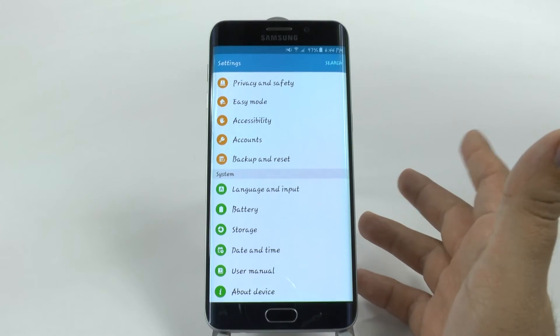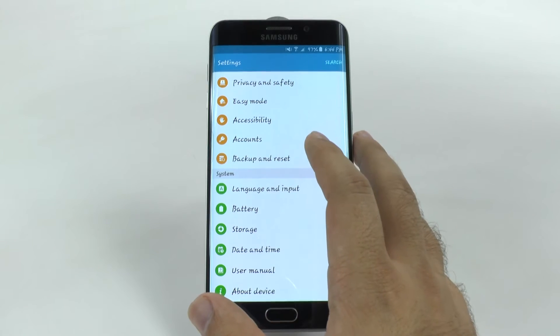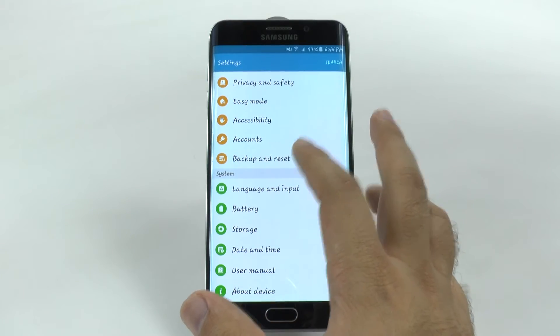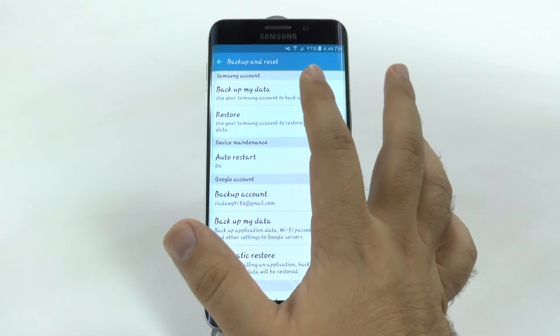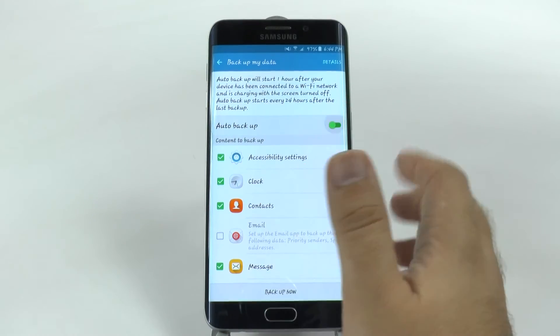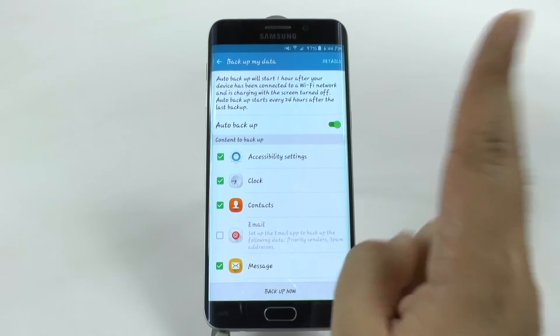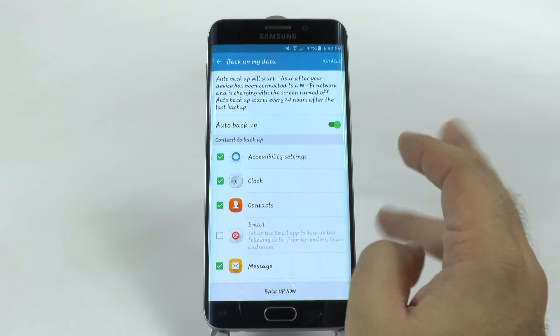You may ask, why do I ever want a Samsung account? Well, not only can you find your phone if you ever lose it, but you can go to BackupMyData and it saves everything. You can even have it auto-save every 24 hours as long as you're on Wi-Fi, you're charging your phone, and your screen is off.